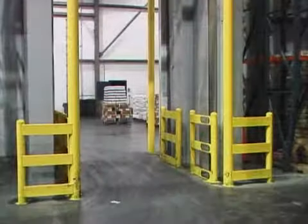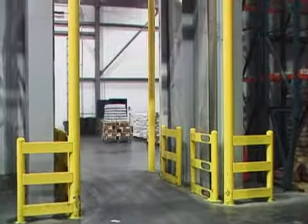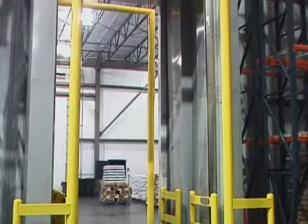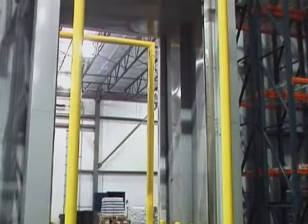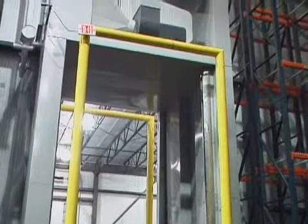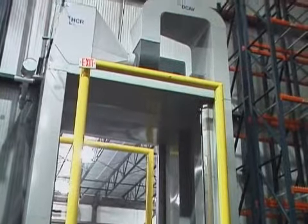Doors are such a huge problem in freezers — that's why I did so much research on doors. And I've had a lot of people hurt doing maintenance on doors, so we were looking for something that was basically maintenance-free. And we found it. I guess once a year we change the belts — that's not much of a maintenance.